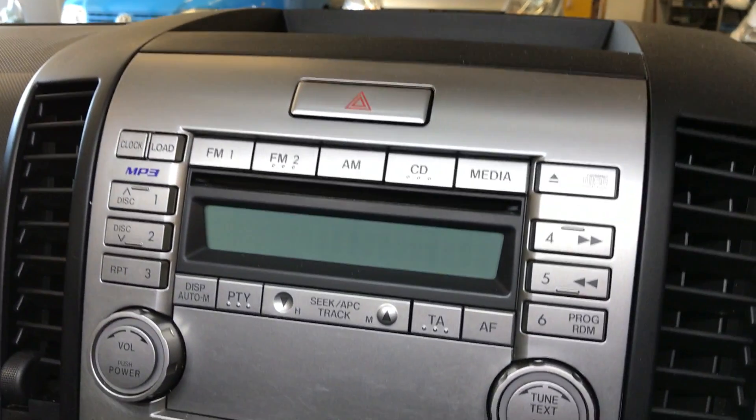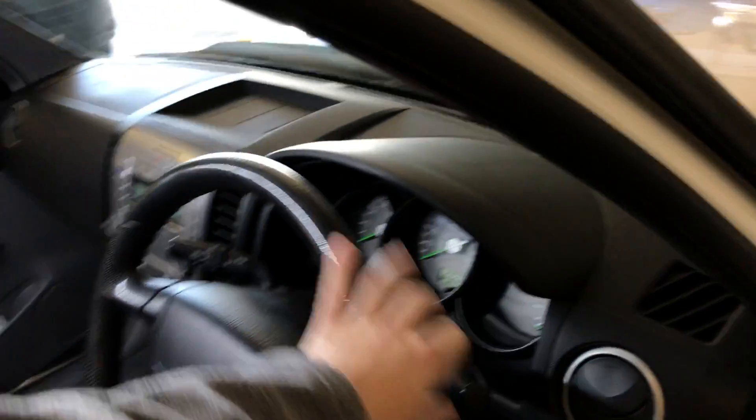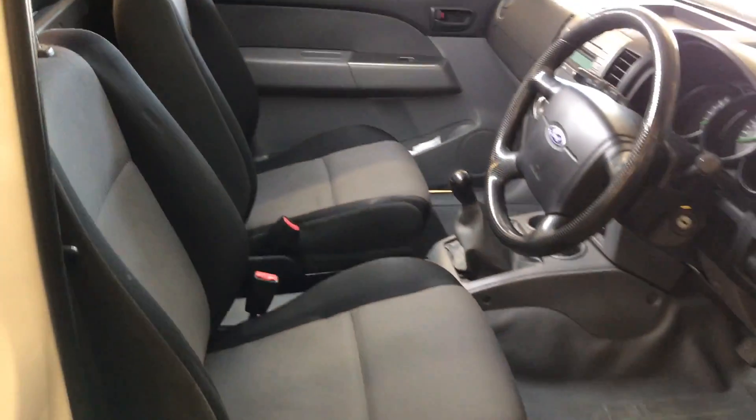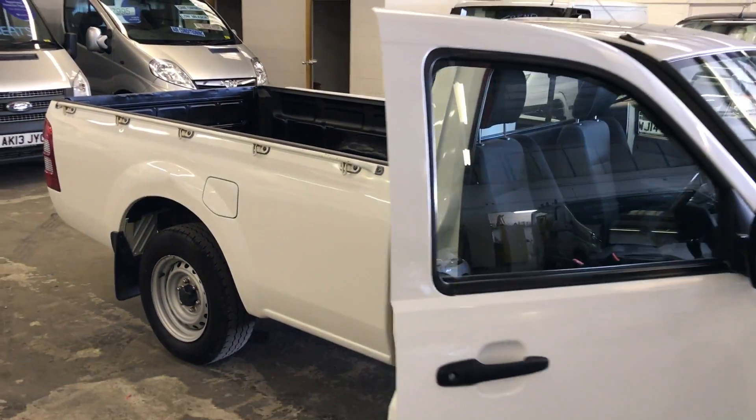You've also got a radio CD player. Overall, very, very nice inside the cab as well. To summarise: this Ranger is one owner from new, 23,000 miles, single cab Ford Ranger — there's not many of these around now, they're a lovely little thing to drive.